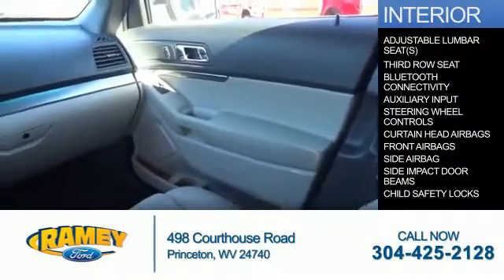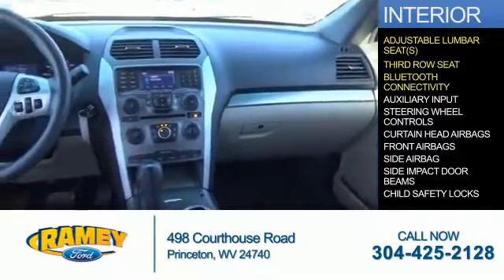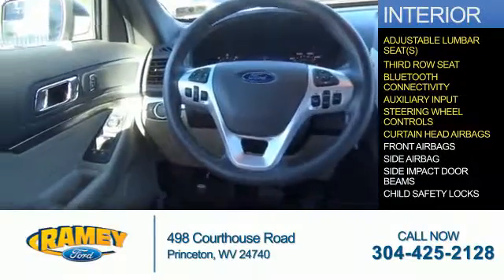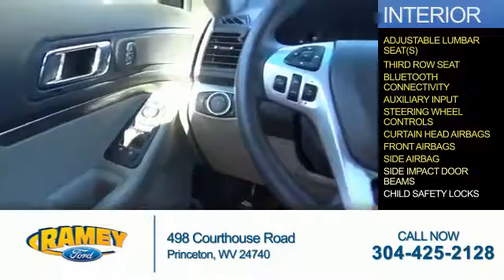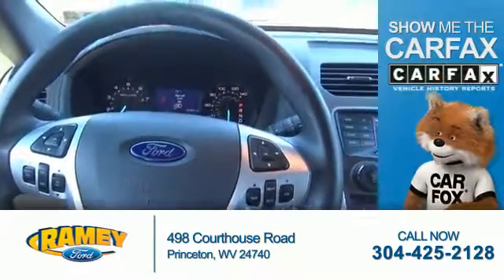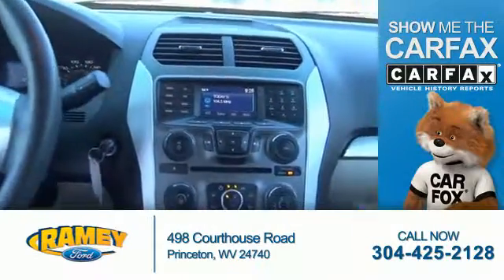Inside you'll find adjustable lumbar seats, a third row seat, Bluetooth connectivity, an auxiliary input, steering wheel controls, curtain head airbags, front airbags, side airbags, side impact door beams, and child safety locks.